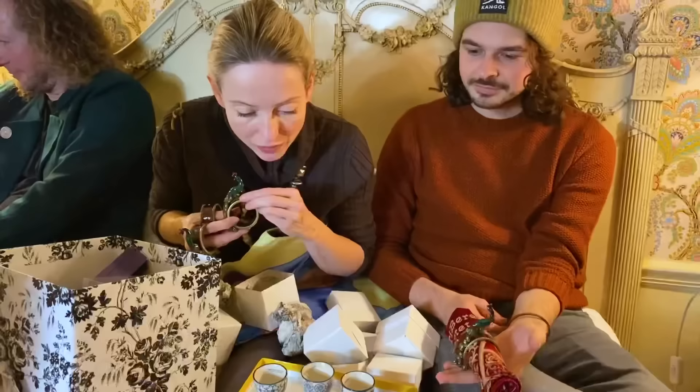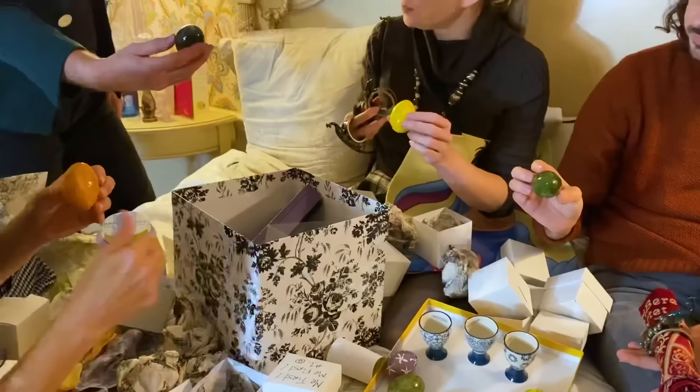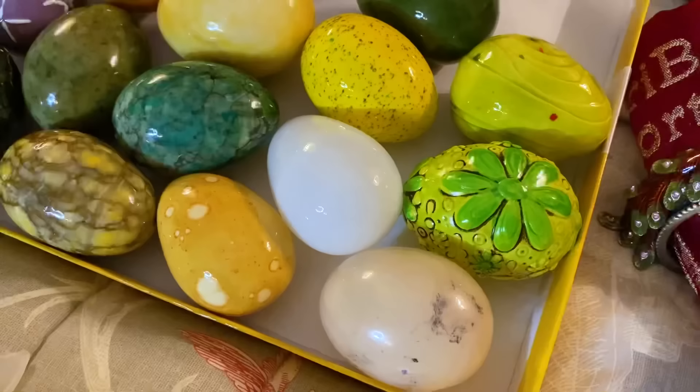Everyone needs to choose a favourite egg. I do actually really like this marble one. I like the green one. What's your favourite egg, Salma? Maybe that one. Mandy, you like this one so I will have this one. Ryan, thank you — really very, very much. We just found a couple we hadn't opened — super beautiful. So many eggs. This is great — can't wait to do the Easter table.